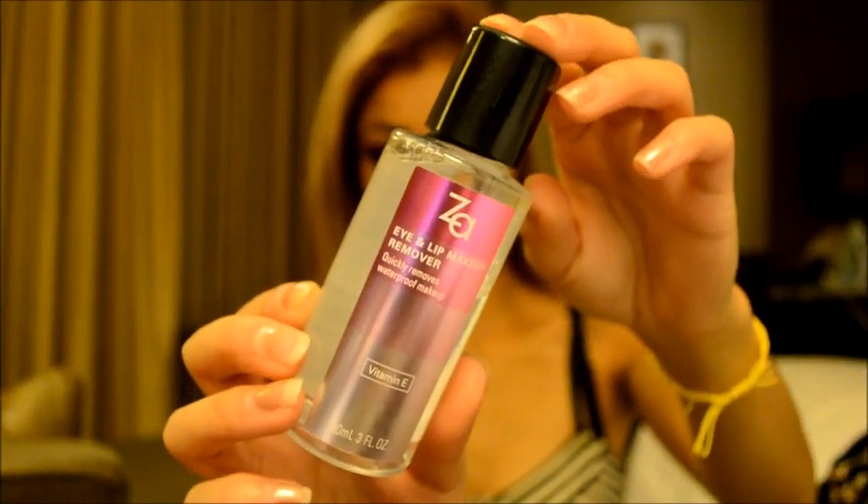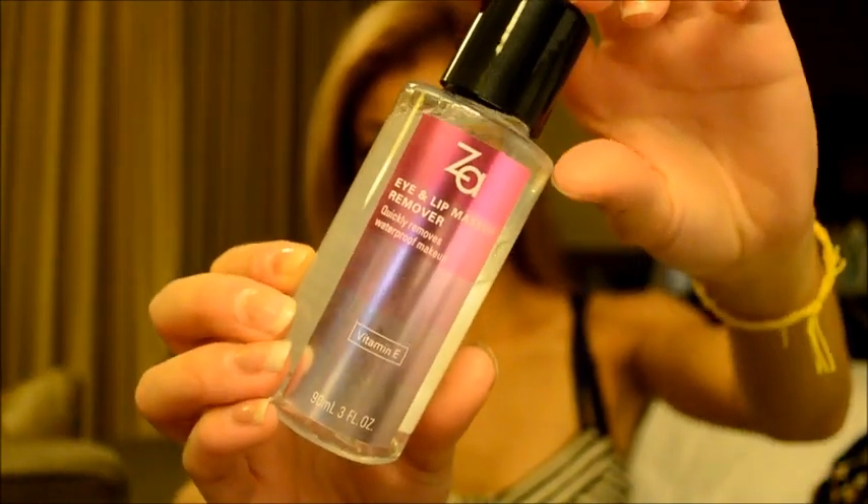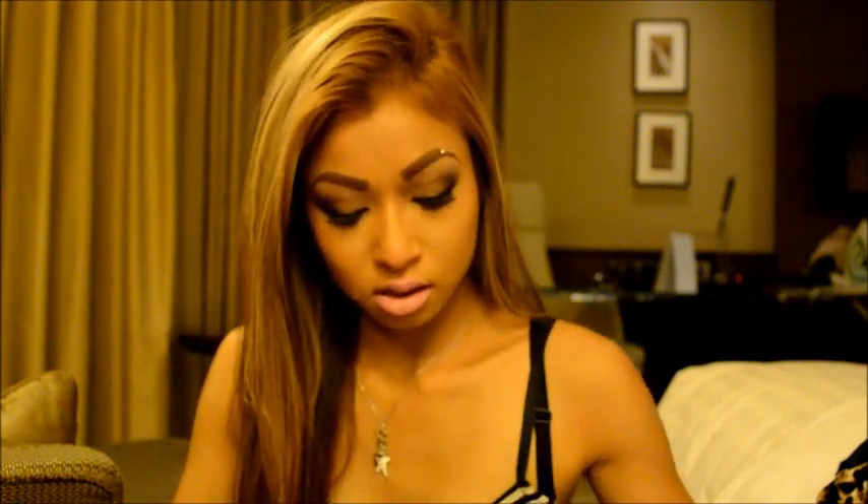And from Sasa I also got this eye and lip makeup remover. It's so so good — it was like $10. It melts the makeup right off, it's amazing. Then I got a few eye masks and face masks — they were like literally $1 each. I've got like three. I actually purchased four of these but I used two.